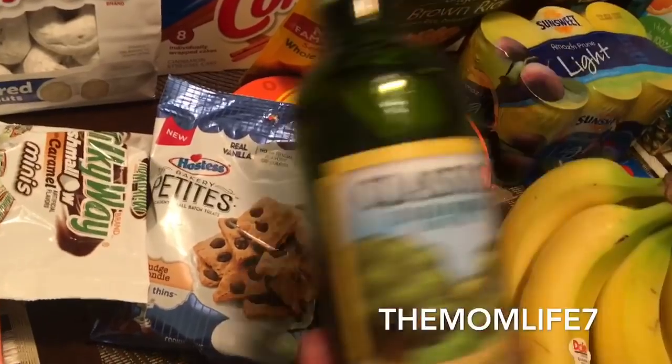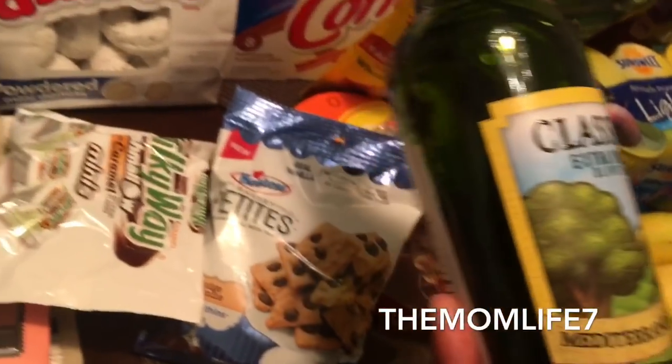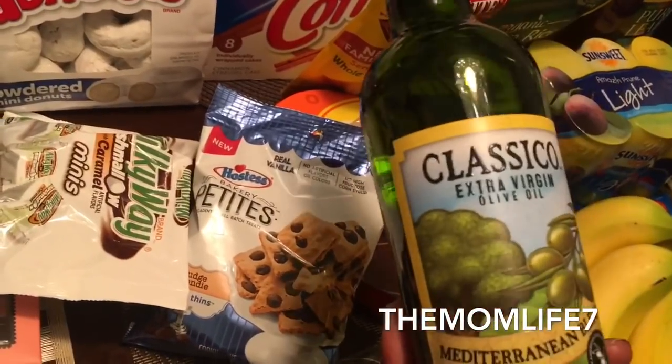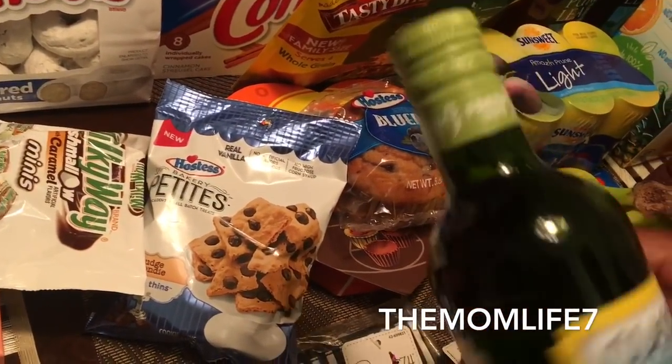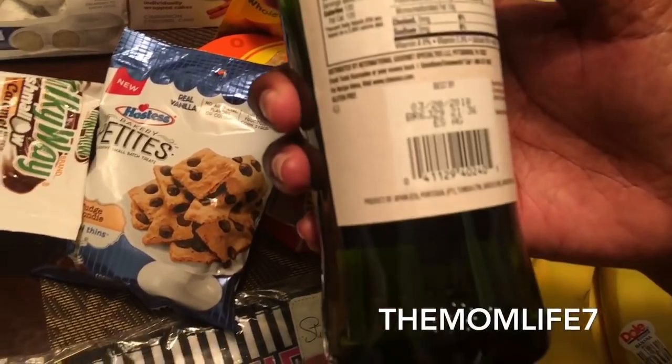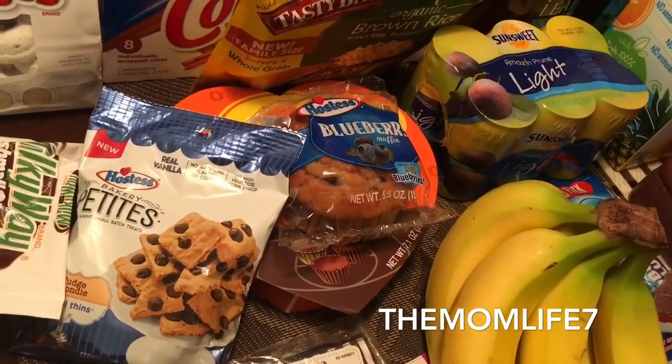I also picked up some more Classico extra virgin olive oil — this is the Mediterranean blend, 16.9 oz bottle. Fresh taste, expiration date March 28th, 2018. You know me, I love my extra virgin olive oil.